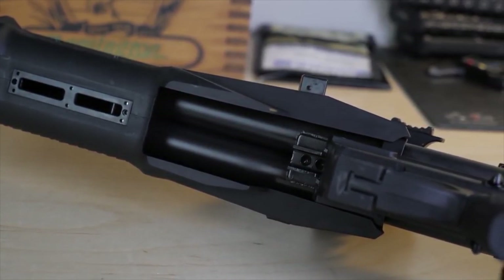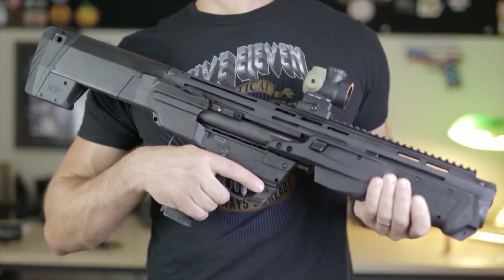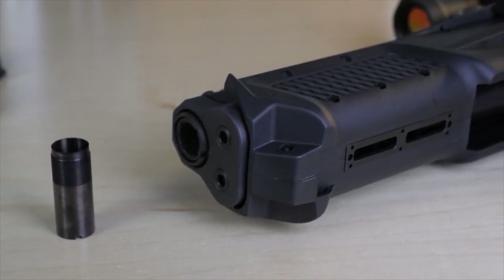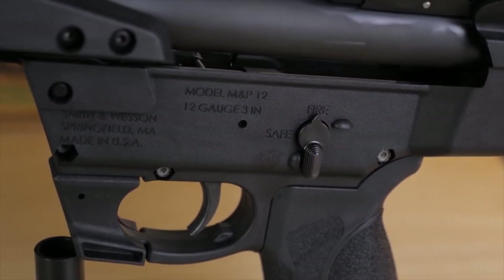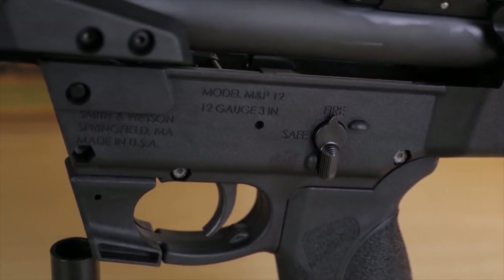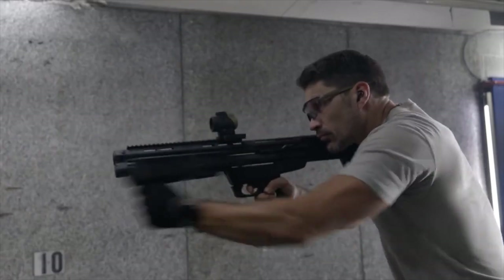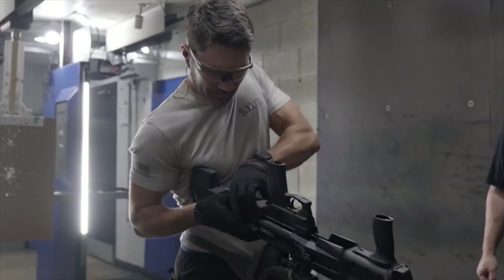Where this shotgun truly shines is its ability to handle a diverse range of shell sizes. It accepts standard two and three-quarter inch, three-inch magnum, and even mini shell loads, allowing for maximum ammo adaptability. This adaptability means you can tailor your loadout to suit the specific needs of each situation, a feature that is particularly useful in a home defense context.